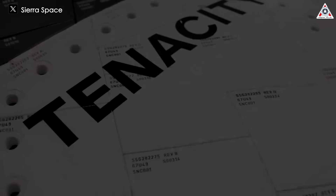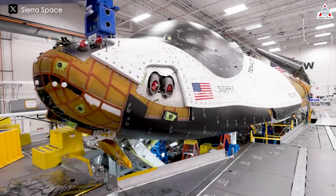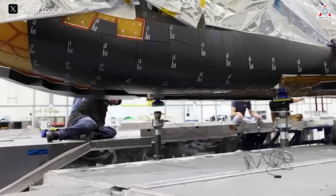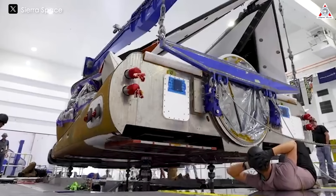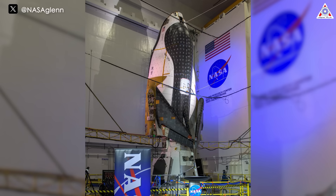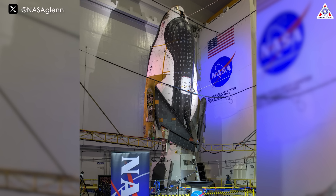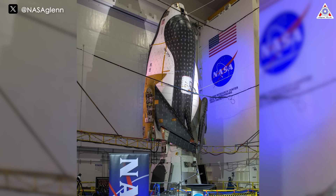The remaining pre-flight activities at Kennedy include testing for acoustic and electromagnetic compatibility and interference, completing work on the spacecraft's thermal protection system, and final payload integration. Over the past several months, Dream Chaser and Shooting Star have undergone intense shock, vibration, and thermal vacuum testing at the sprawling Armstrong Test Facility.